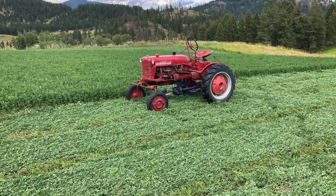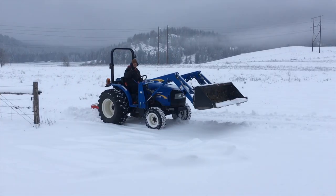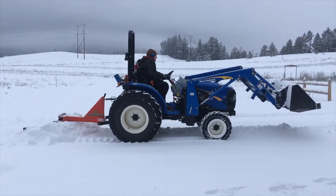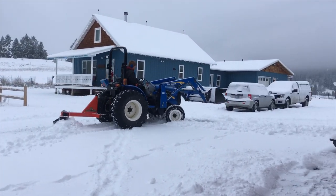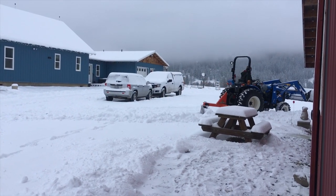On tractors: we have an older Farmall Cub tractor that we use a lot for things. We also have a newer 2013 40-horsepower tractor that is paid off, which we bought because it has a front-end loader. We bought that new, but it was paid off before we even started dairying.